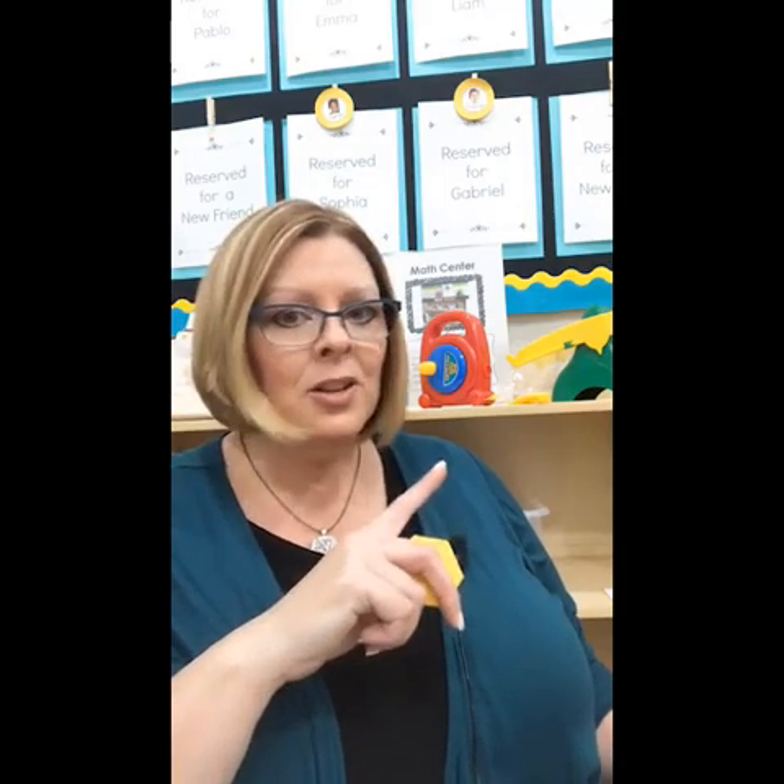Anything that's on the shelf in my classroom is for the kids to touch. I have storage for everything we're not using right now. I have two or three videos on that — you can go back and watch.